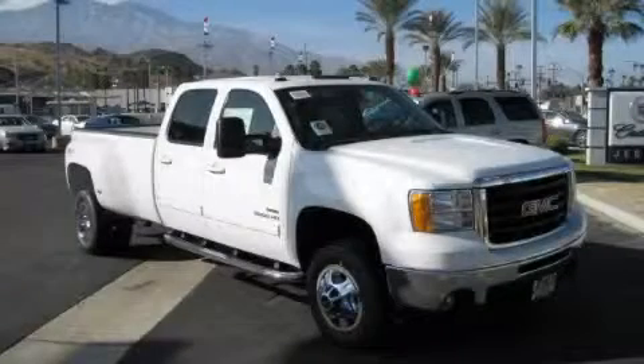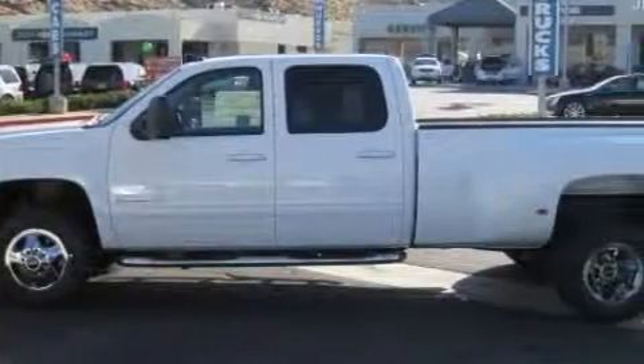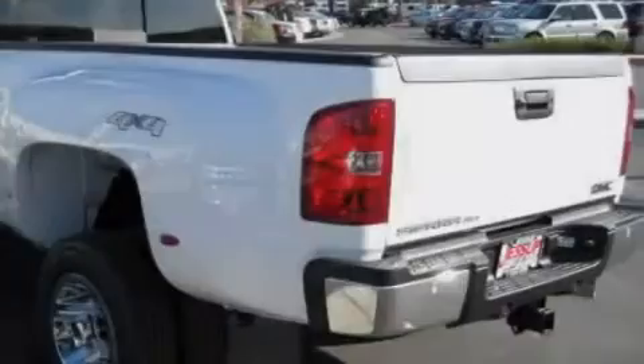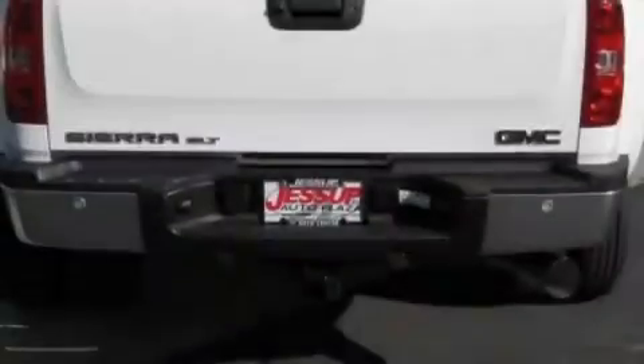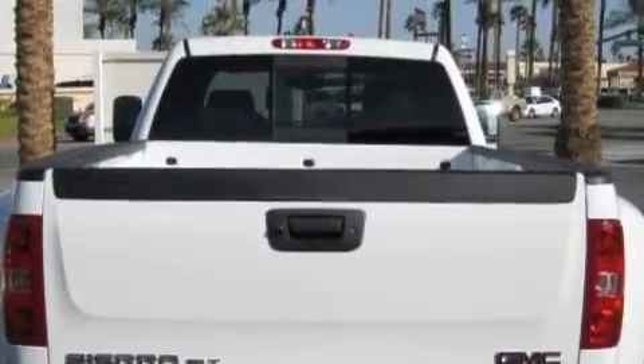This is a 2010 GMC Sierra 3500, made for the job site, the trail, and the town. This GMC's list of numerous features includes power windows, air conditioning with automatic climate control, satellite radio, airbags, a four-wheel anti-lock braking system, and this vehicle's stylish design always looks great.